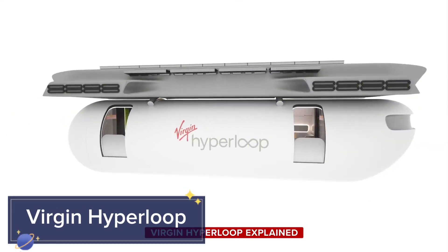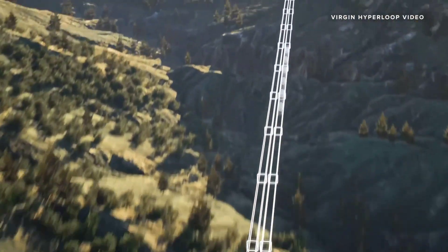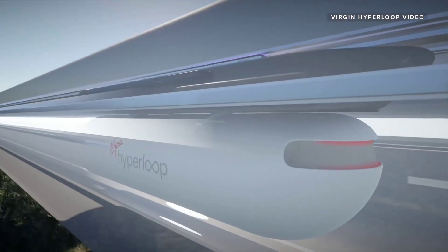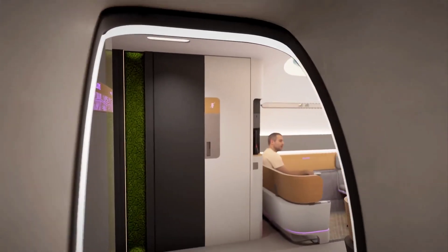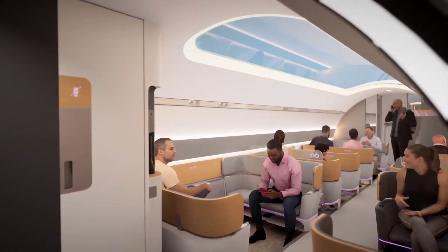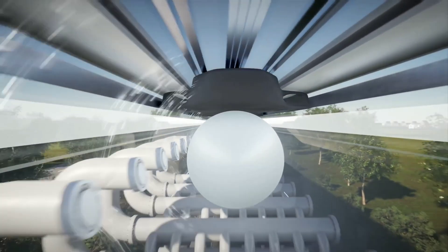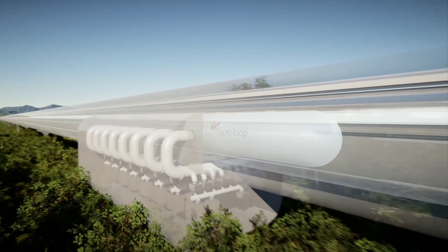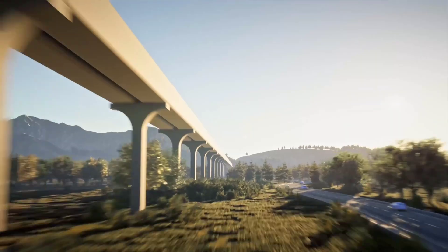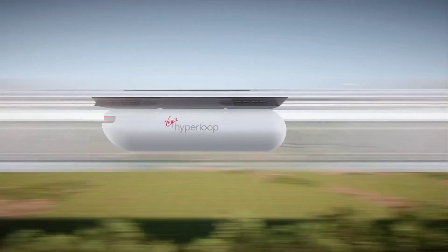Virgin Hyperloop is at the forefront of next-generation transportation, offering a revolutionary approach to high-speed travel. Utilizing magnetic levitation and low-pressure tubes, the Hyperloop can achieve speeds of over 700 miles per hour, drastically cutting travel times between cities. The system's pods float on a cushion of air, reducing friction and enabling smooth and fast travel.